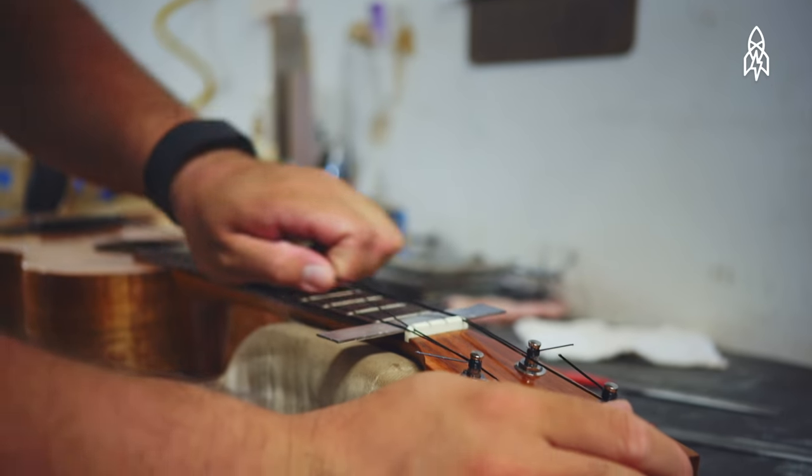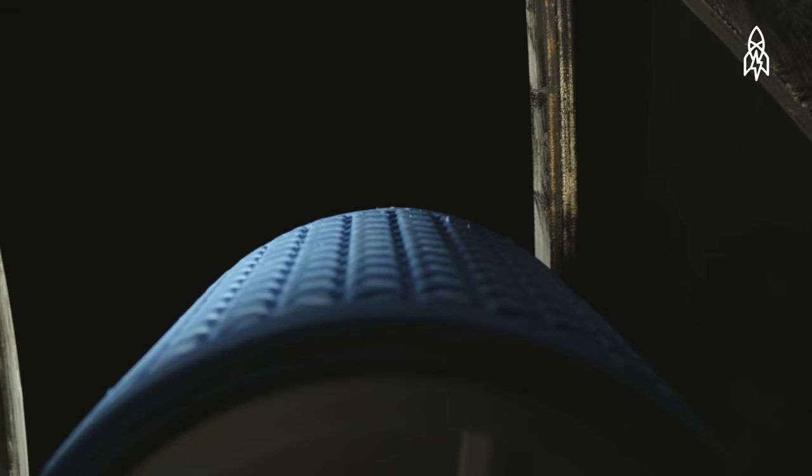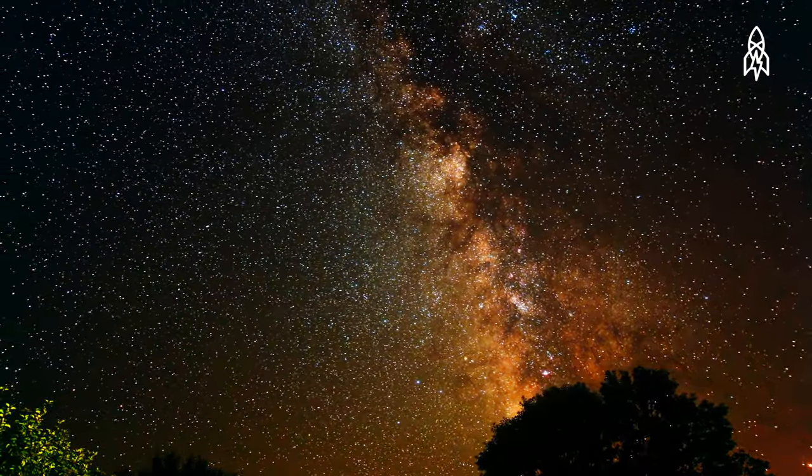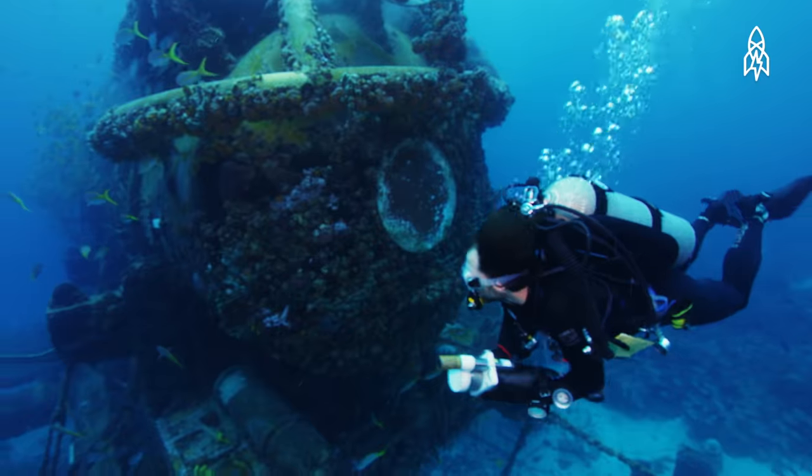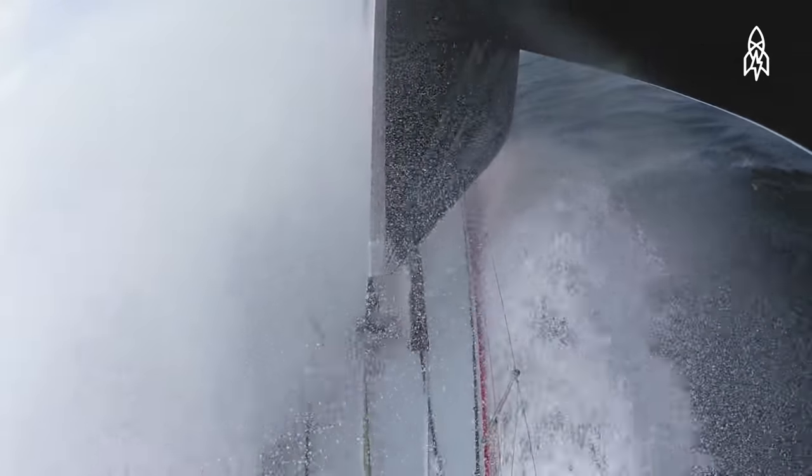When you build an instrument out of it, you're kind of bringing that tree back to life because it's creating music. These are the people who challenge nature, seek out its limits, reveal its secrets, and embrace its awesome power.